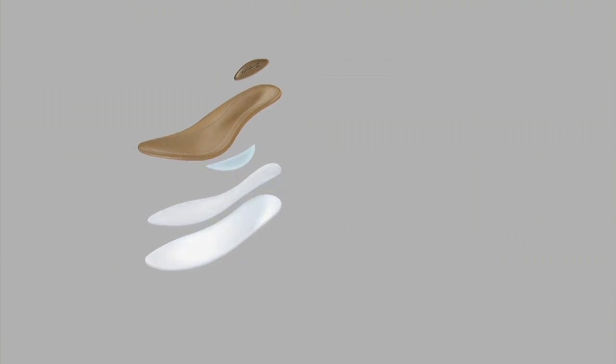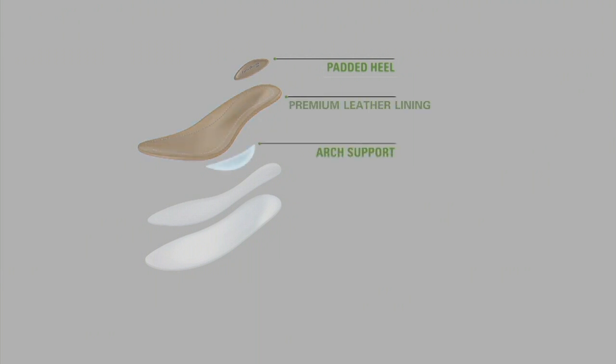Here you can see the extra padding on the heel, and it's heel-to-toe, fully high-quality leather lining, arch support, and not one but two layers of cushioning. This is our heritage. This is who we are.